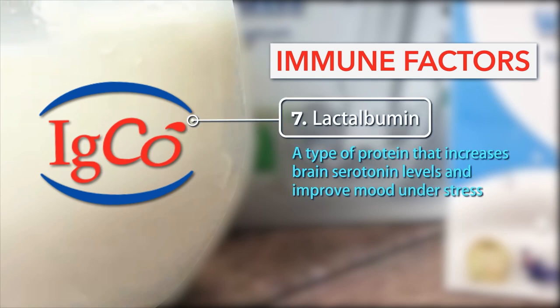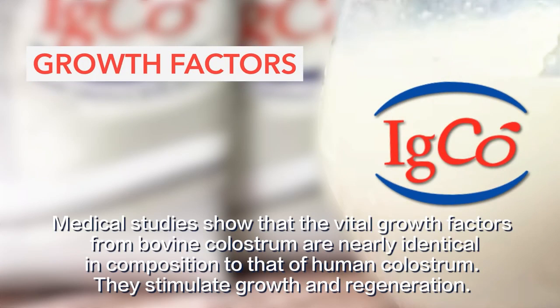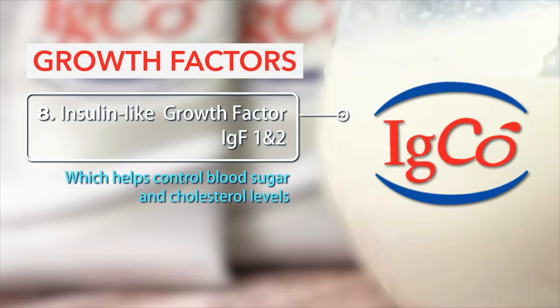Number 7: Lactalbumin — a type of protein that increases brain serotonin levels and improves mood under stress. Medical studies show that vital growth factors from bovine colostrum are nearly identical in composition to that of human colostrum. They stimulate growth and regeneration.